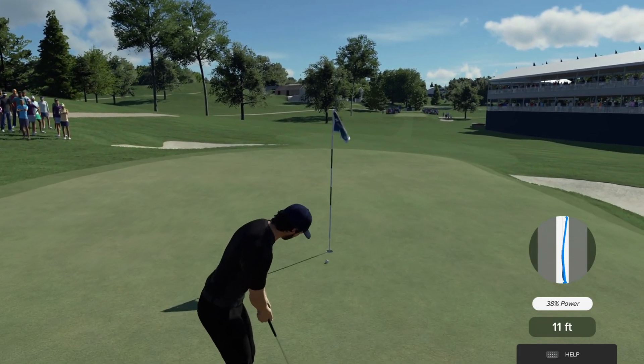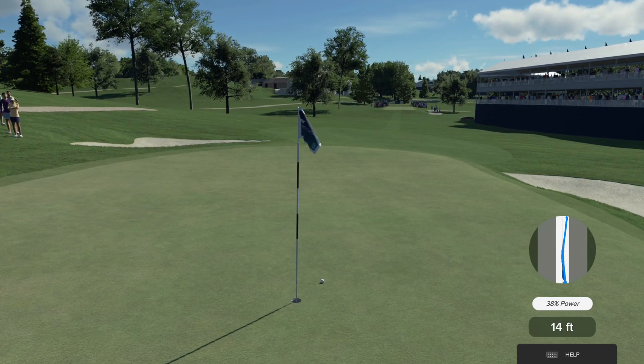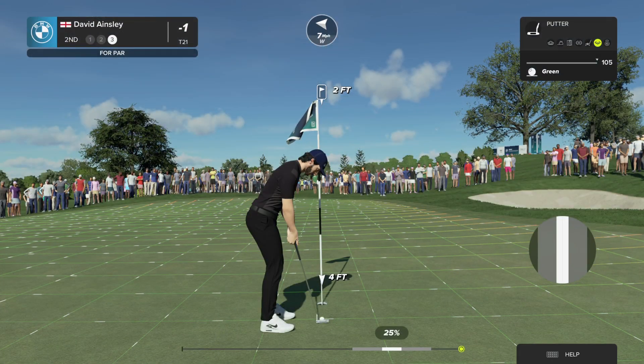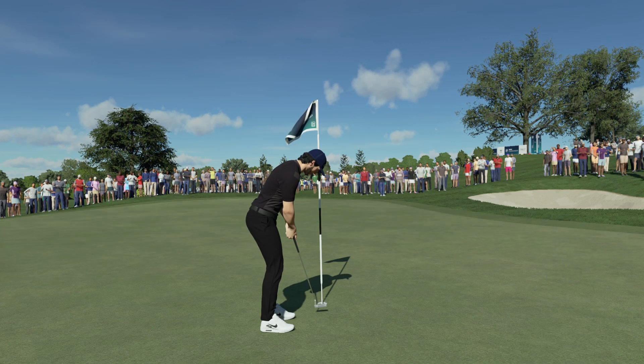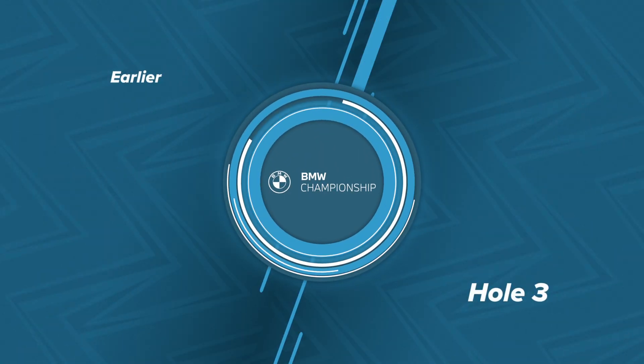This one has eyes for the hole. Ouch, that hurts. Putting for a par here. You've finished your work on that hole — let's take a look at the next one.